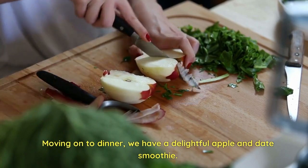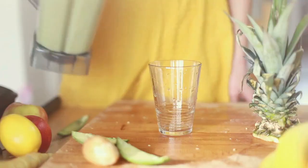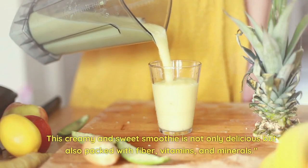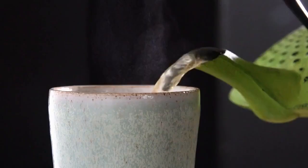Moving on to dinner, we have a delightful apple and date smoothie. Blend together one apple, four dates, 200 milliliters of low-fat milk, and two tablespoons of oats. This creamy and sweet smoothie is not only delicious but also packed with fiber, vitamins, and minerals.